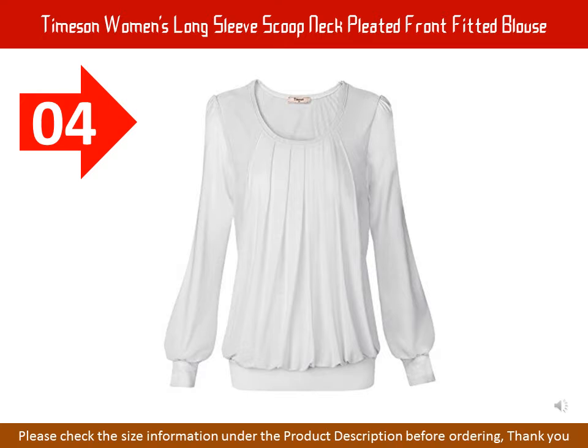Timazon Women's Long Sleeve Scoop Neck Pleated Front Fitted Blouse. Fabric: 95% Polyester, 5% Polyurethane Spandex. 100% brand new and high quality — the must for your wardrobe. The Timazon Scoop Neck Tunic Top is a closet must-have. Pleating detail ends in a fitted waistband at the bottom, and soft breathable layers make the shirt perfect for casual or office wear,